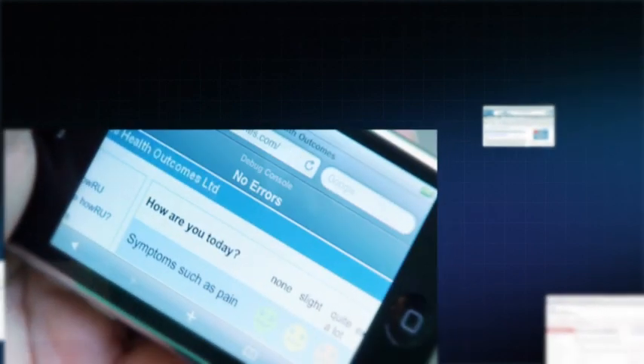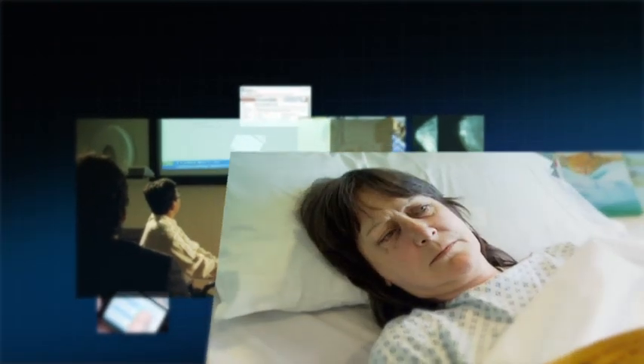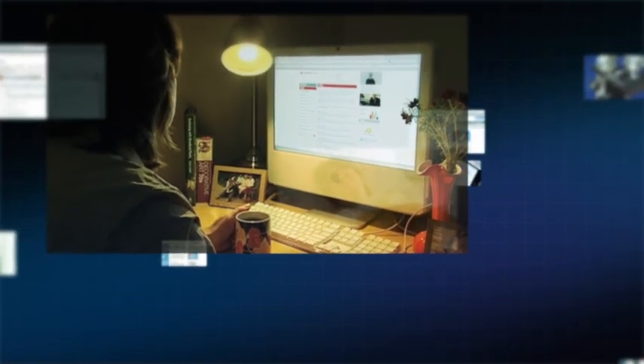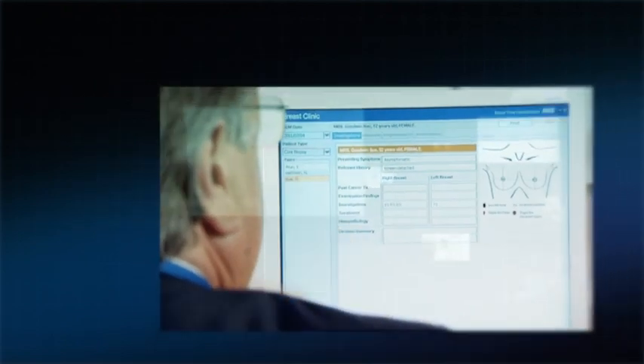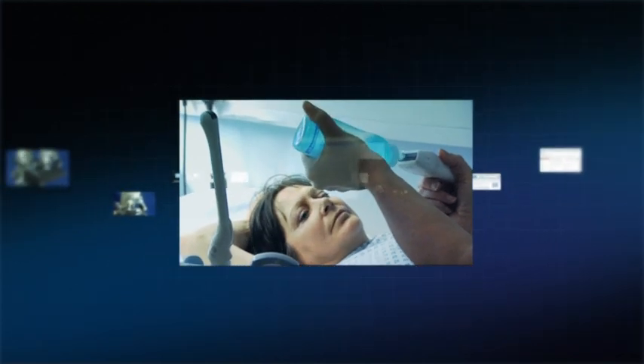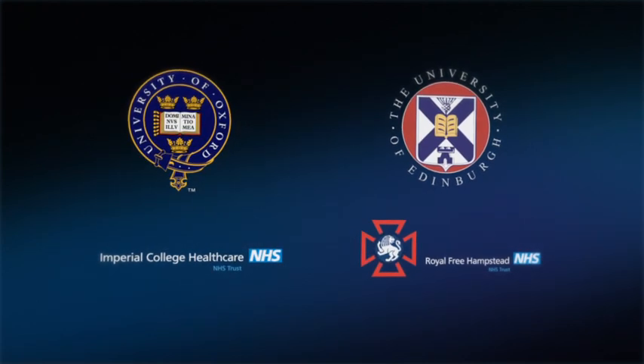The SAFE & SOUND project has built on many years of research at the Universities of Oxford and Edinburgh and Imperial College, and at the Royal Free and St Mary's Hospitals in London. The work has demonstrated the wide range of benefits that flow from advanced decision support technologies for improving quality of care and patient safety. SAFE & SOUND takes this research into the era of the world wide web, automatically and seamlessly orchestrating clinical processes in complex and multidisciplinary care pathways, while introducing many novel services for healthcare professionals and their patients.